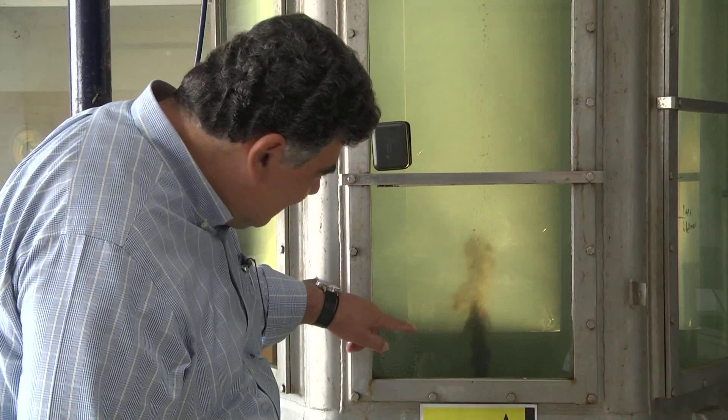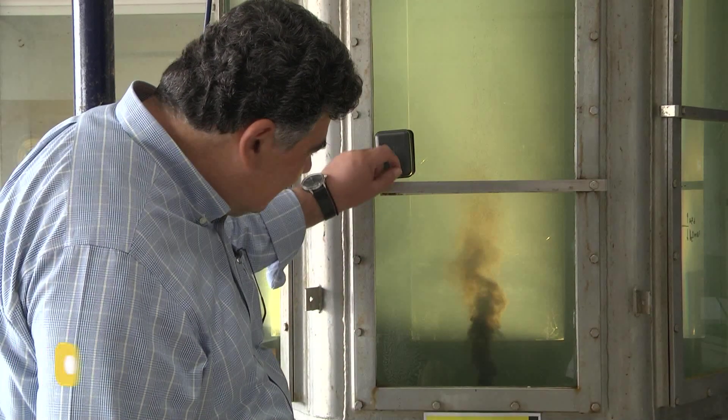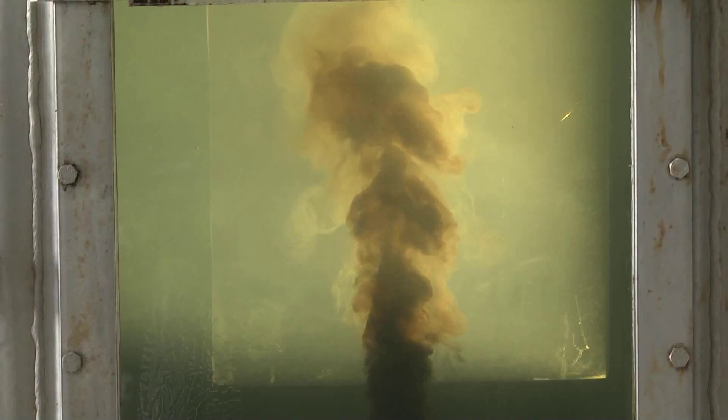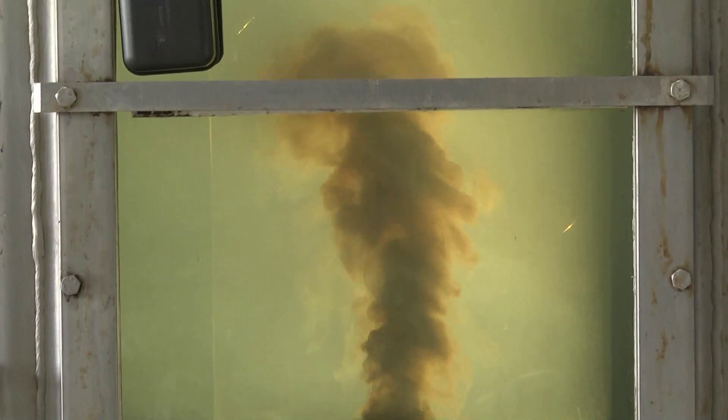You see, it changes quite a bit. Now you have much smaller bubbles and you get a cloud. This cloud is actually very tiny droplets of oil, and this is in the form that the microorganisms can actually attack and eat it.